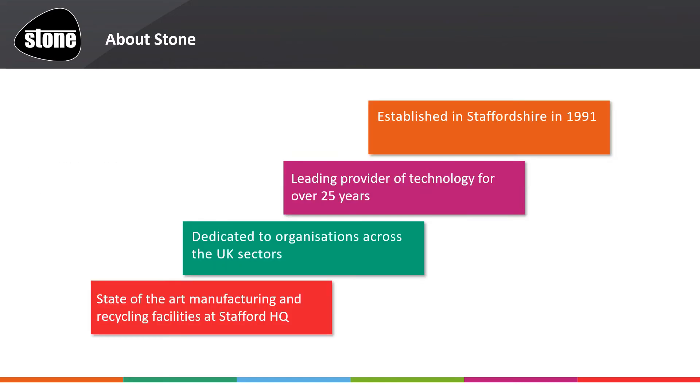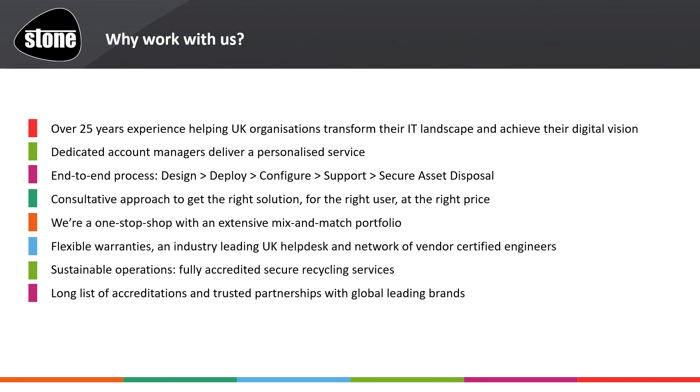And more about us. We were established in Staffordshire in 1991 and are a leading provider of technology for over 25 years, dedicated to organisations across UK sectors, with state-of-the-art manufacturing and recycling facilities at our headquarters. Having been around for 25 years, we are here to help you genuinely. With a wealth of experience we are willing to share — please don't spend too much time researching alone; we can save you valuable time and effort getting you to where you need to be. At the front lines are our professional and personable account management team, backed by people like me. You can even speak to the product management teams directly. Research can be a lonely experience for our customers, so we urge you to share your journey early.